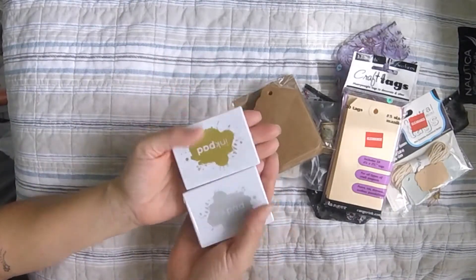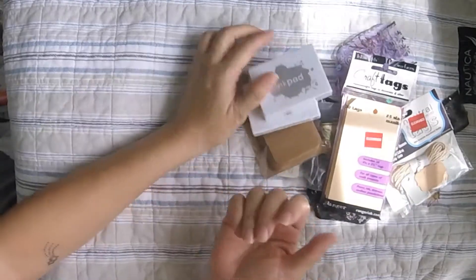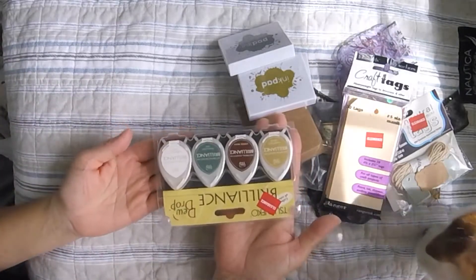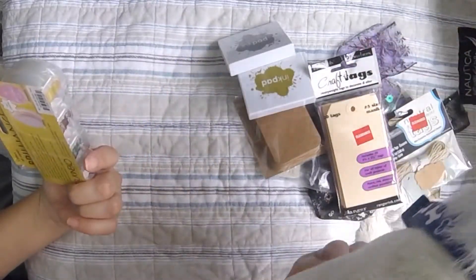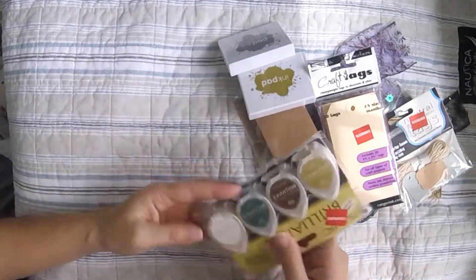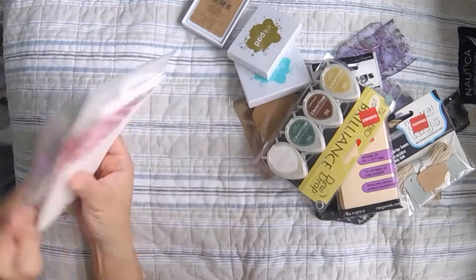These two metallic inks — gold and silver — are pigment inks, so we'll see if they're truly metallic. I've never tried these inks before, but for $1.99 I thought I'd give them a shot. I also found these pigment inks in the clearance section — $4.97 at 25% off. Pretty cool!